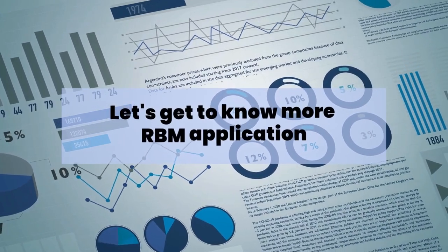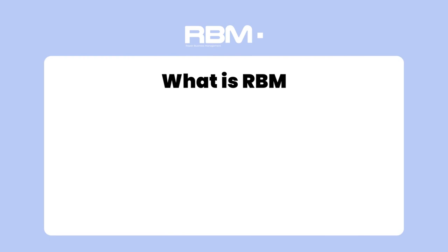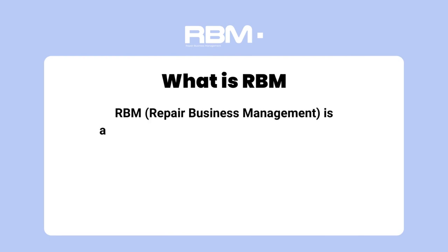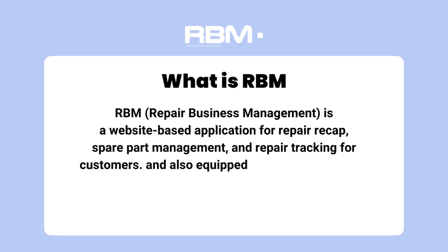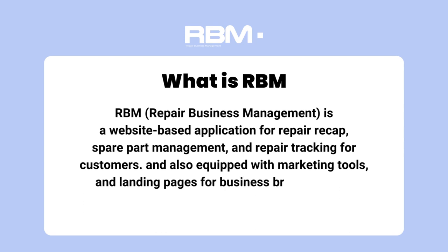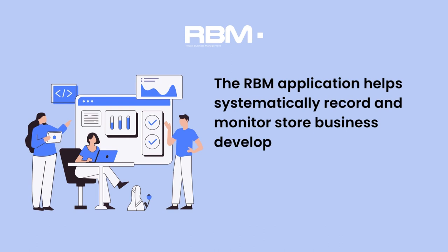Let's get to know more RBM application. What is RBM? RBM, Repair Business Management, is a website-based application for repair recap, spare part management, and repair tracking for customers. It is also equipped with marketing tools and landing pages for business branding needs for smartphone repair. The RBM application helps systematically record and monitor store business developments.